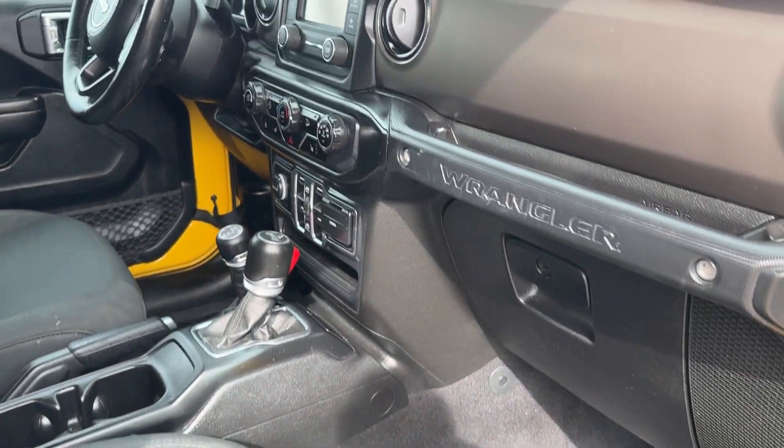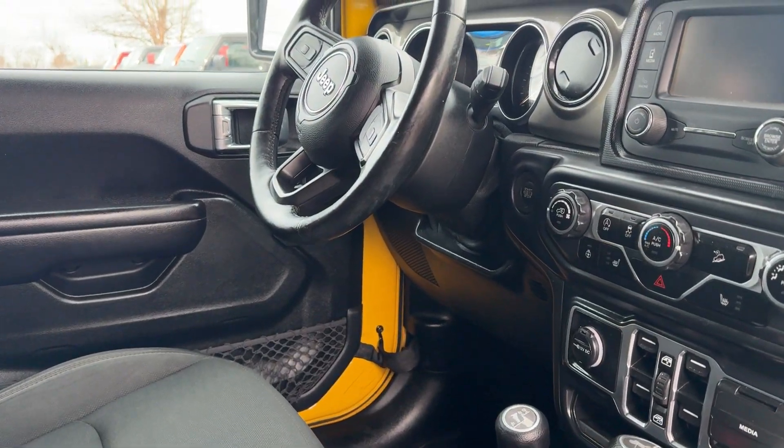All-weather mats on the inside. This does have remote start as well.